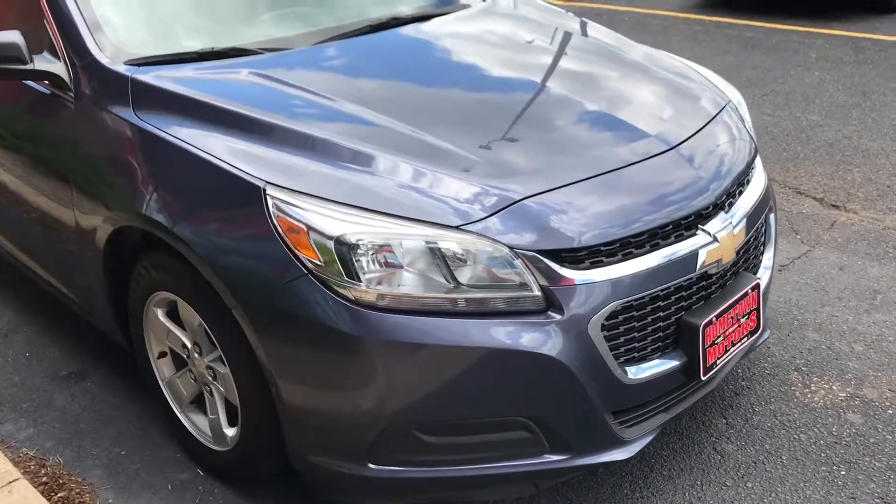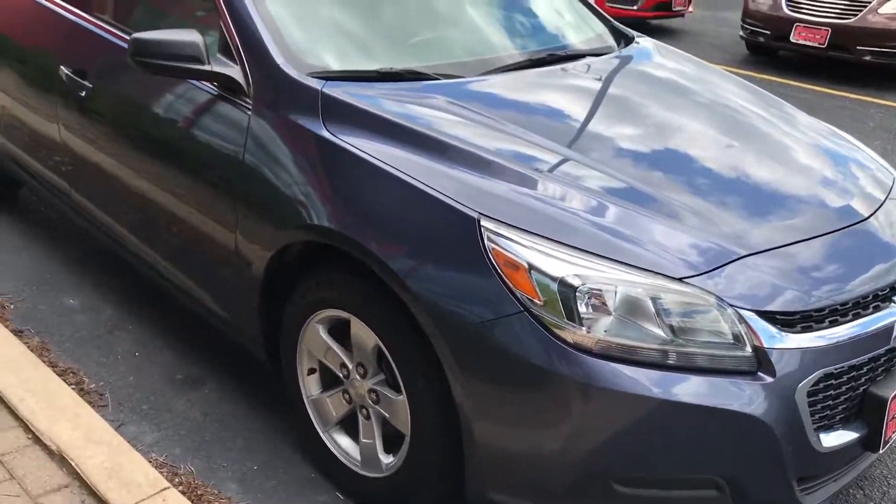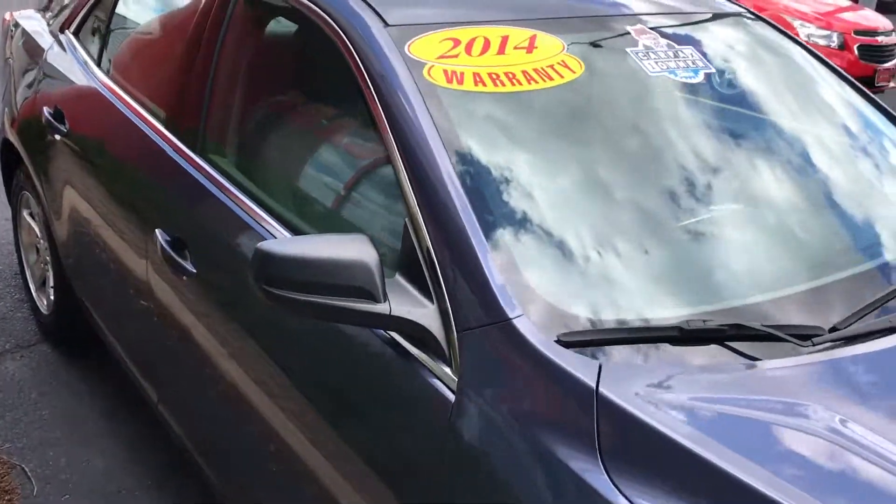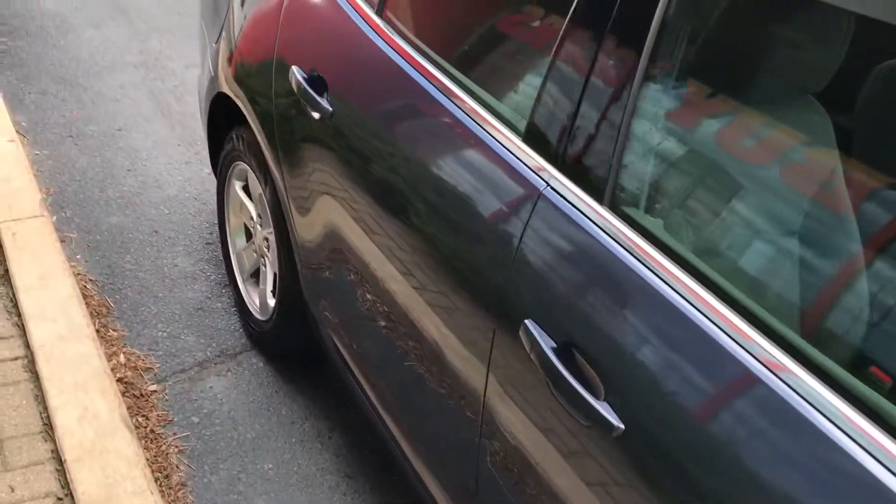Here we have a 2014 Chevrolet Malibu. One owner, previous government vehicle, very well maintained and taken care of.